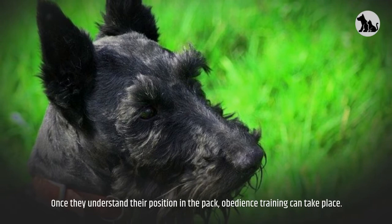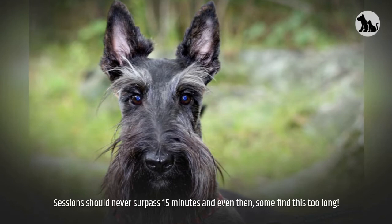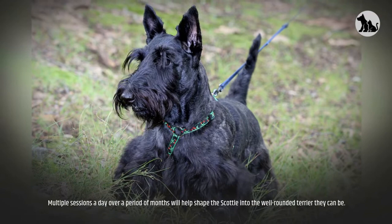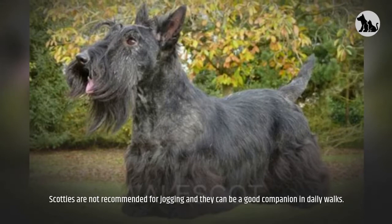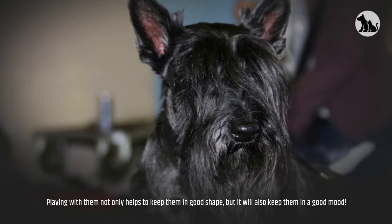Training sessions should never surpass 15 minutes, and some find even this too long. Multiple sessions a day over a period of months will help shape the Scottie into the well-rounded terrier they can be. Food rewards are a good way to keep this breed focused, and small portions will help avoid weight gain. Scotties are not recommended for jogging, but they can be a good companion on daily walks. Playing with them not only helps keep them in good shape, but will also keep them in a good mood.